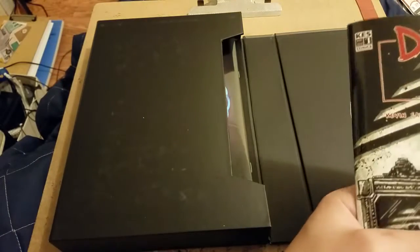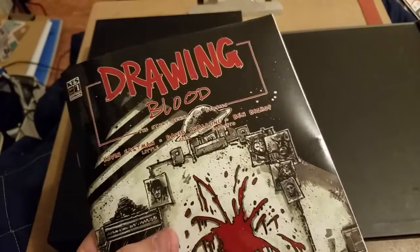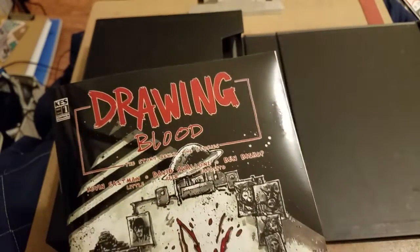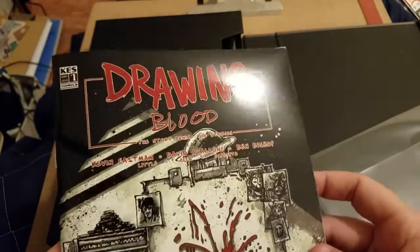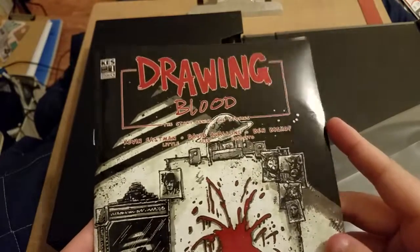There is adult language and nudity in here, so heads up for that — I didn't even know when I got this, I just wanted to see what Eastman was up to. I do like the art style. The cover stock is really strange — it's really shiny, almost like plastic, sort of a hybrid.